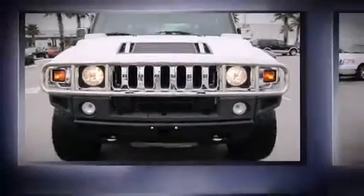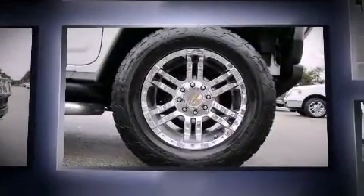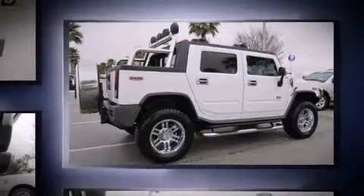Load your family into the 2005 Hummer H2 SUT. Under the hood, you'll find an 8-cylinder engine with more than 300 horsepower, providing a smooth and predictable driving experience. Four-wheel drive allows you to go places you've only imagined.